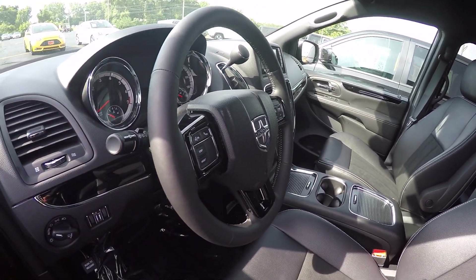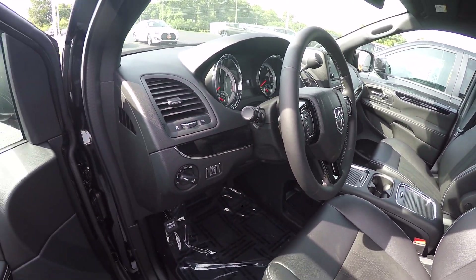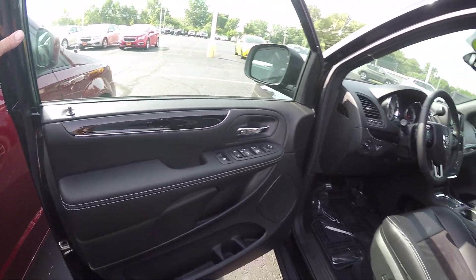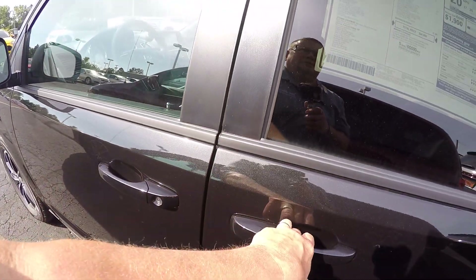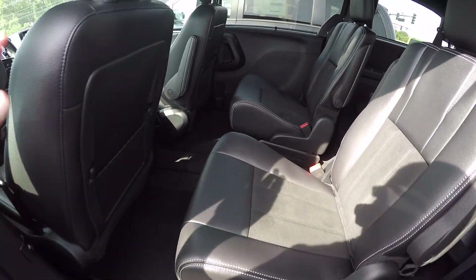Heated steering wheel, cruise control, hands-free telephone, Uconnect system, fog lamps, power windows, locks, mirrors, and power sliders on the sides.